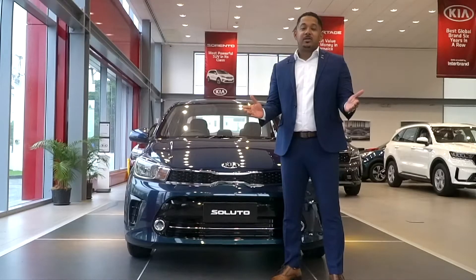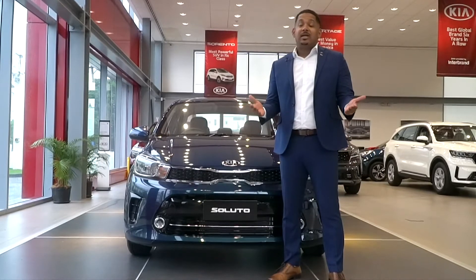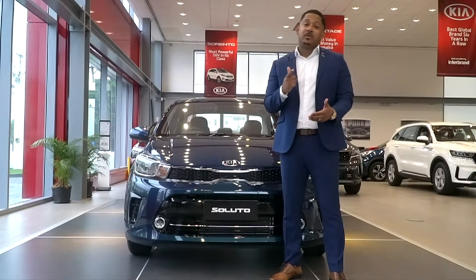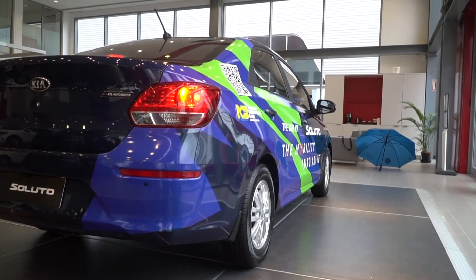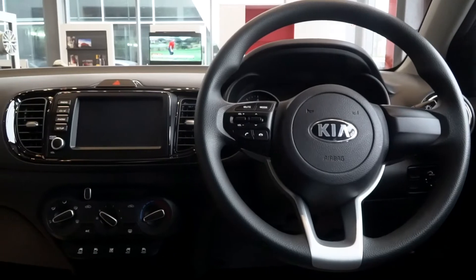Aren't you tired of taking the bus or sharing a taxi with someone who may or may not be wearing a mask? In this global pandemic, safety is the most important thing to you, and with the Mobility Initiative, you can own your very own new car for just about $1,000 a day. This is more than just a car — this is about your safety and personal freedom.